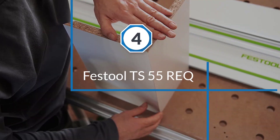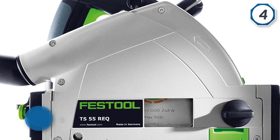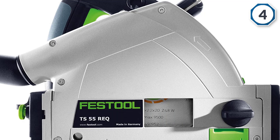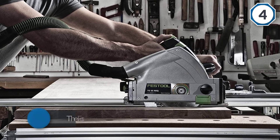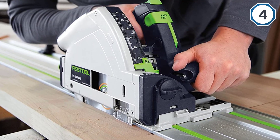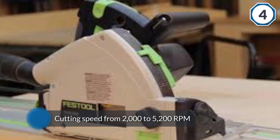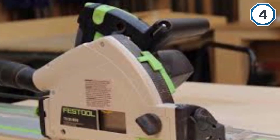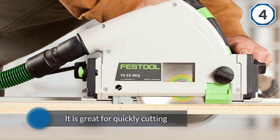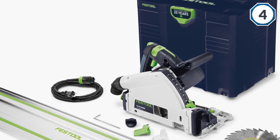Number four: the Festool TS 55 REQ. Lightweight and powerful, it is one of the most impressive track saws on the market today, with a cutting speed from 2,000 to 5,200 RPM. A plastic splinter guard ensures every cut is clean, leaving instantly workable pieces. With a bevel tilt range of 1 to 47 degrees, easy-to-adjust micro adjustment knobs, and a included 55-inch track rail, this saw is ideal for a variety of projects.